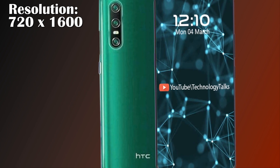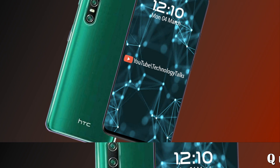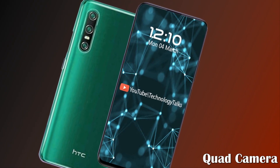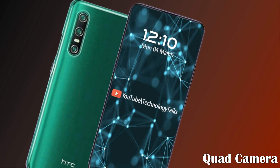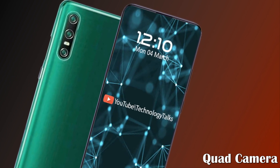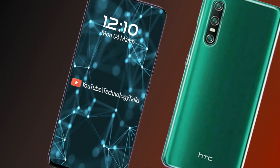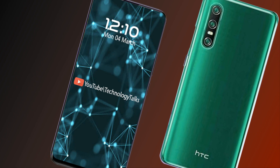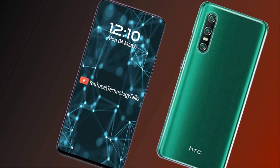The display has a 266 PPI pixel density. The quad rear camera setup on the back reminds us of Oppo's new smartphone, which will have similar two-level cameras. The camera island includes a dual LED flash on the back side.